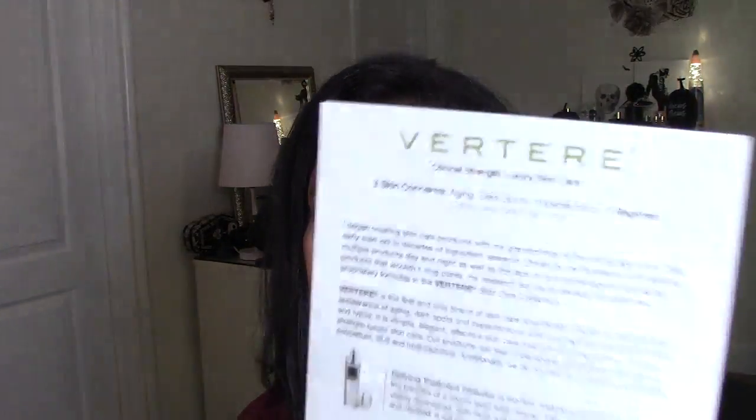Hi you guys, I'm back and I wanted to show you guys what I've been using as my skincare regimen, because so many of y'all have been asking me. I've probably shown you this product before on an earlier video maybe, but I am using the Veritare system, and it is three products.